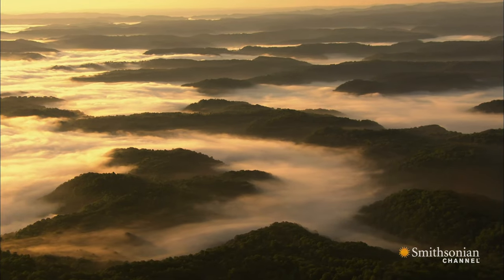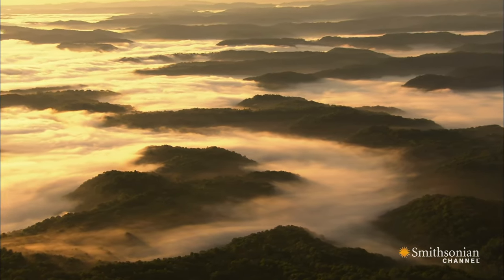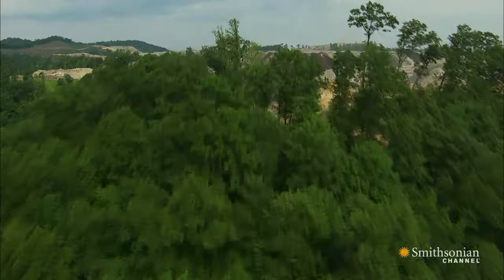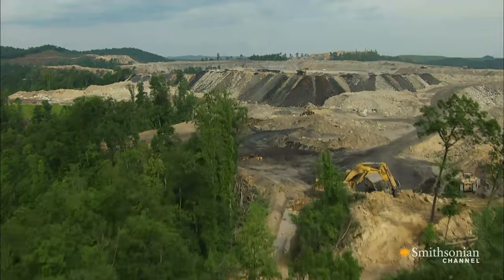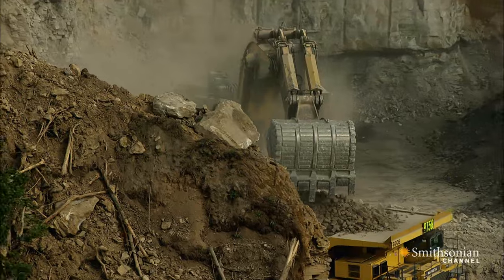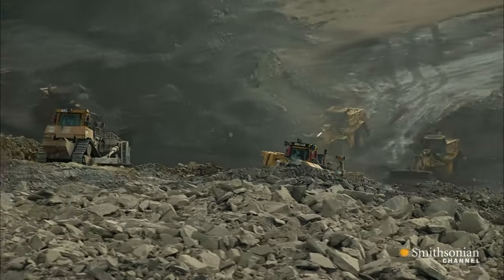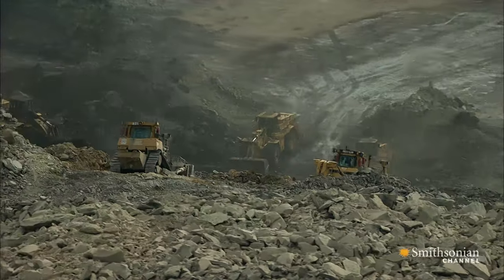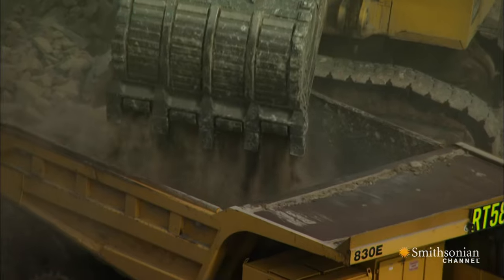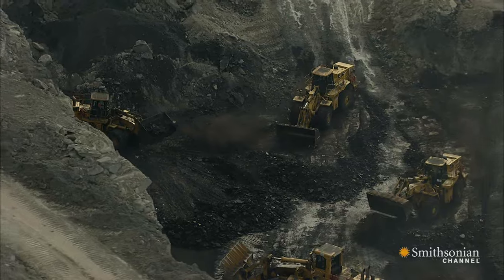At first, coal-rich Mingo County looks like many other forested areas of the Appalachians. But when the fog clears, you'll soon discover that many of the mountains themselves are gone. This is the land of mountaintop removal, a mining technique so powerful and efficient that companies can simply carve off the tops of entire mountains to get to the coal buried below.